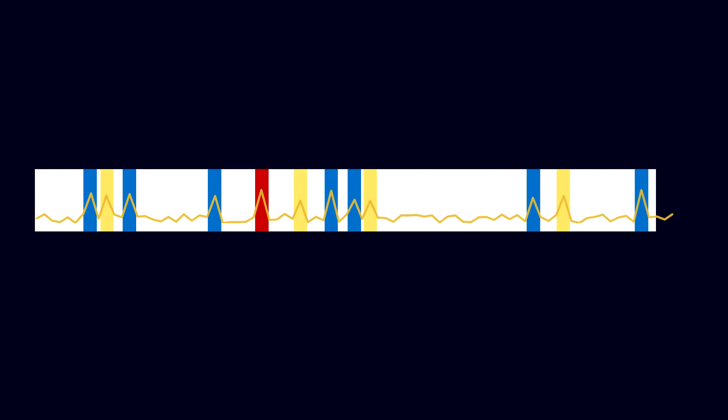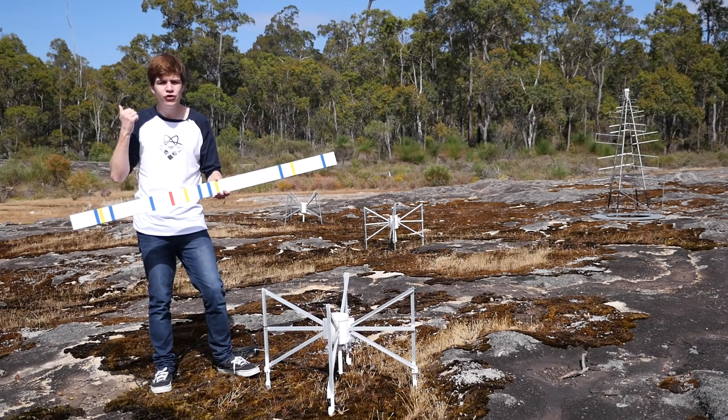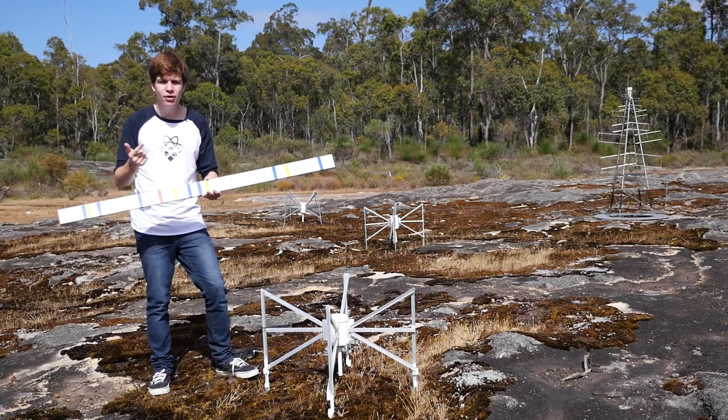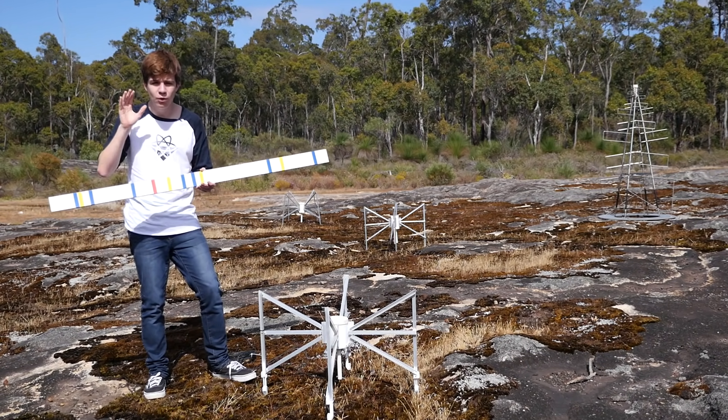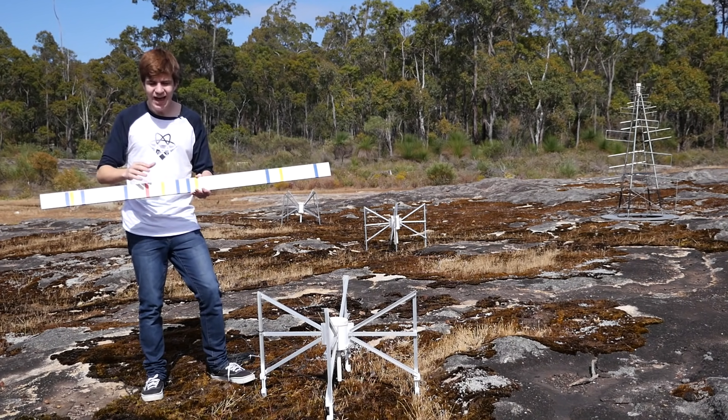I've constructed a representation of the different radio signals that our spider might be observing. At the moment it's a bit of a mess — things like human radio transmissions, exploding stars, and colliding black holes get in the way of the alien signal that we're trying to find. So how do we isolate it?